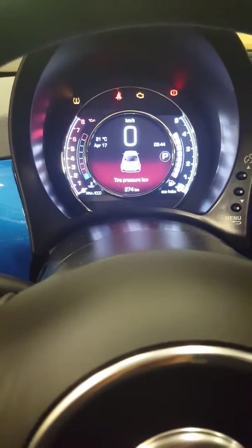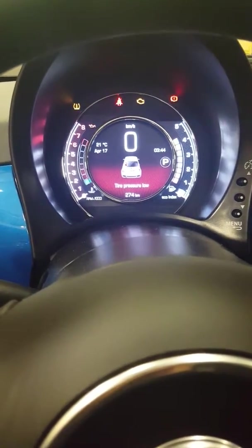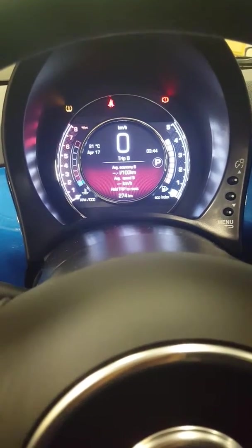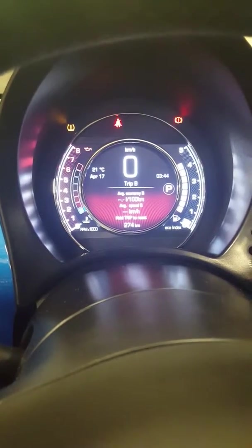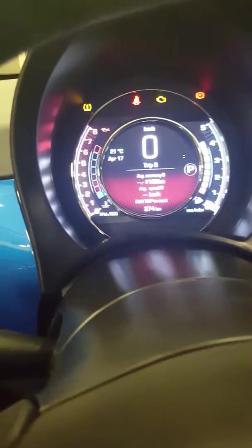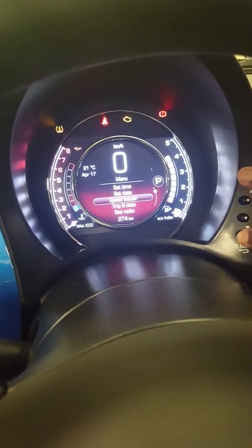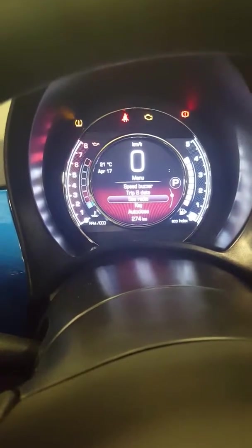Here's the main screen on the vehicle. It'll tell you different things — right now the tire pressure is low. Gas gauge on the right side, RPMs on the left side, temperature, and a digital speedometer up front.